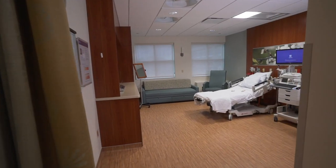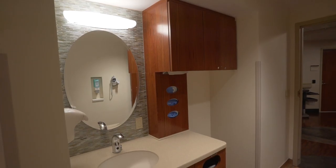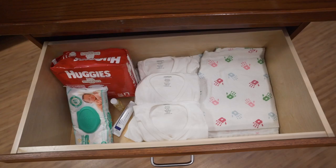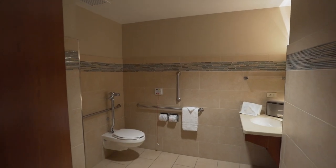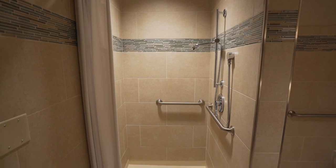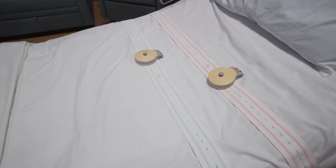Our contemporary labor suites are equipped with state-of-the-art technology and everything you need to labor, deliver, and recover from your baby's birth. When you arrive and get settled, your nurse will place the electronic fetal monitor on your abdomen to assess the well-being of your baby.